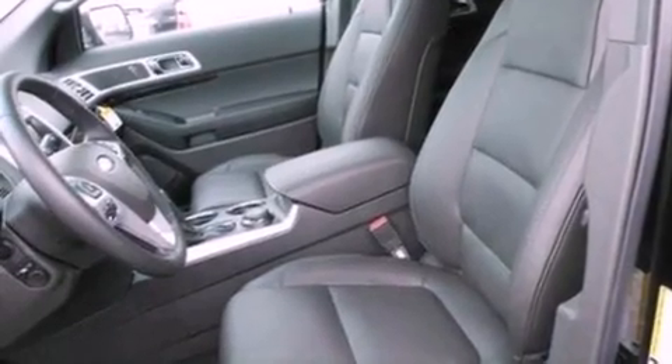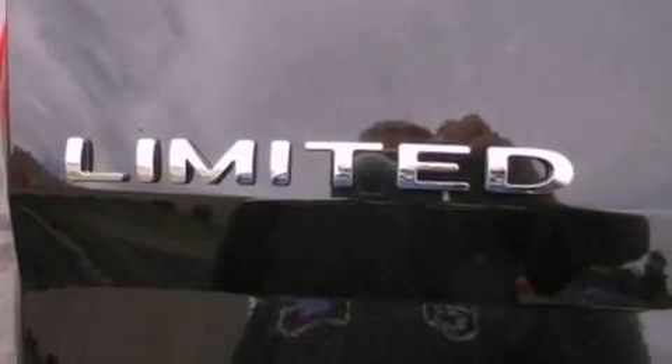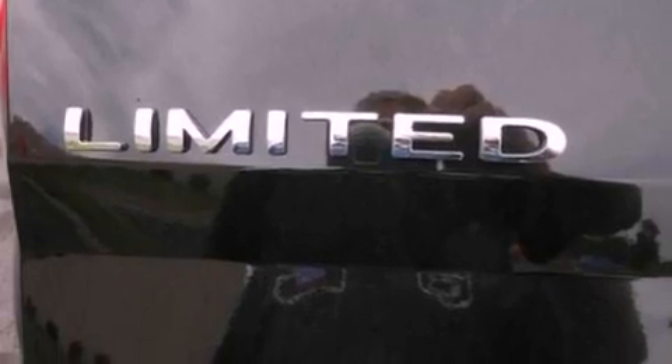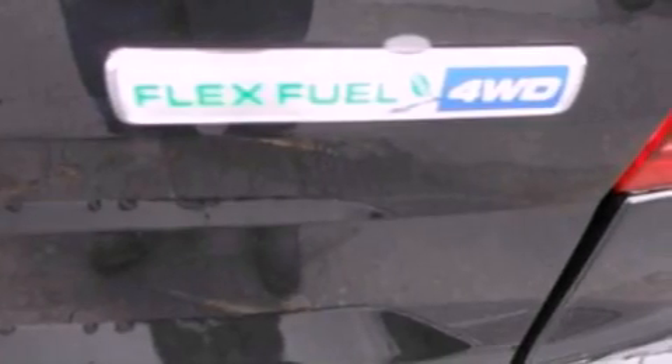The following features are also included: memory settings for the driver's seat positions, so you can recall your favorite position with the push of one button, air conditioning, cruise control, leather seats, a rear spoiler, a security system, front fog lights, an anti-lock braking system, an auto-dimming rearview mirror, and roof rails.